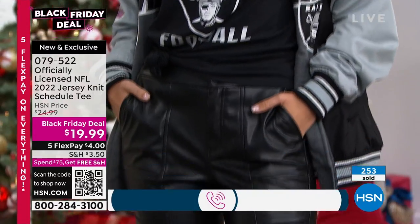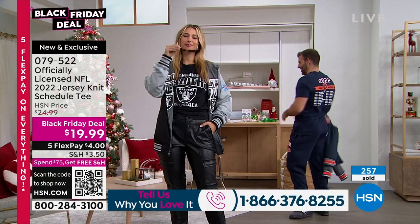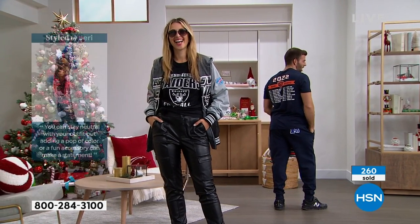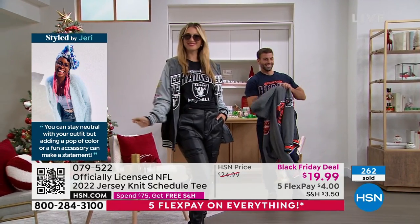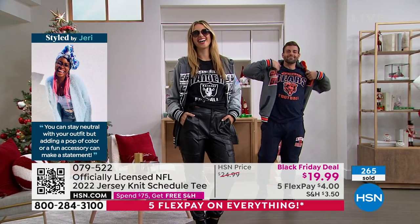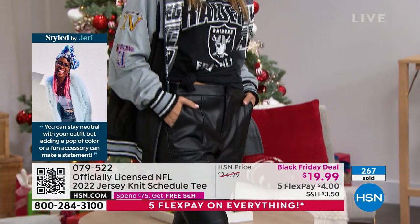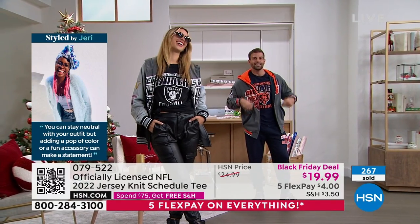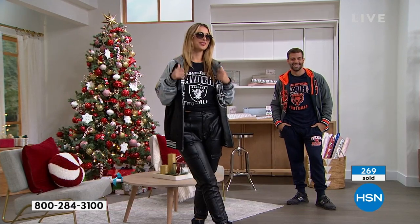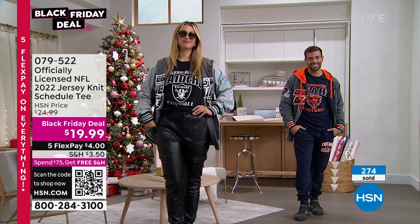Mike, you're going to have to step it up, because it looks like Erin is showing you up! Erin had on her gray with gray jeans earlier. Now she's popped out with these great faux leather pants. Mike put his shirt on and said, I got something for you. Good job, Mike. But Erin's rocking it now. Look at how wonderful that looks.